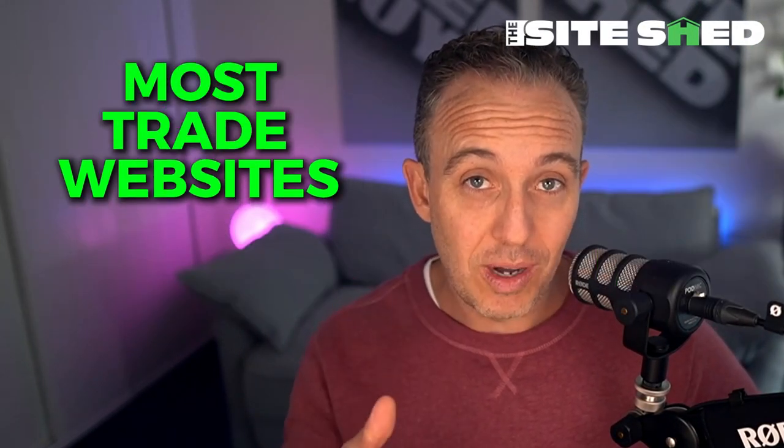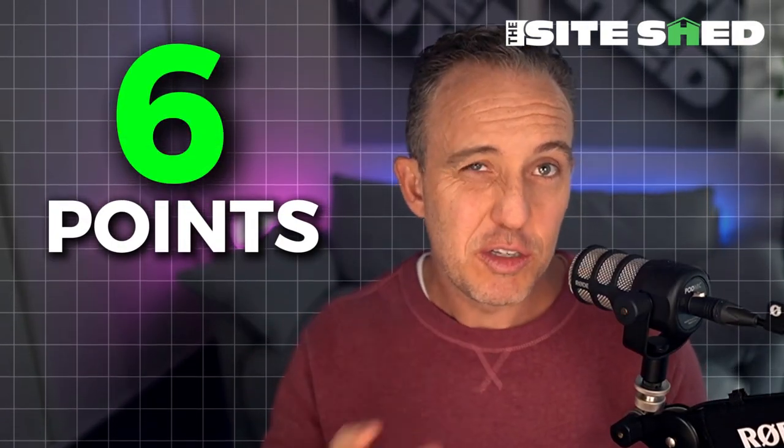In this short video I'm going to run through why most trade websites suck and how you can fix them. Hey guys, Matt from Trading Web Guys here. I've got six points — well actually seven, but I've put one into another because it ties in. These are six things we commonly see appearing with websites that we rebuild with clients, and if you can dial these in it will save you so much grief and make you look so much better.